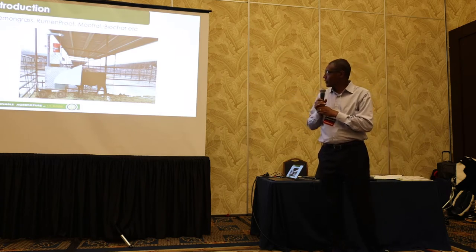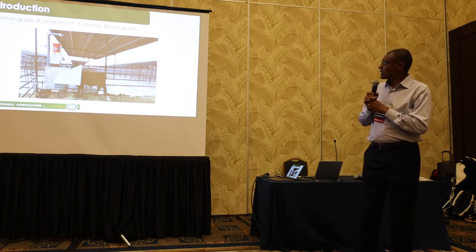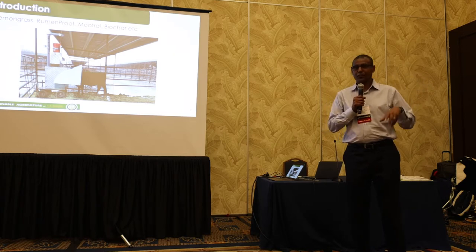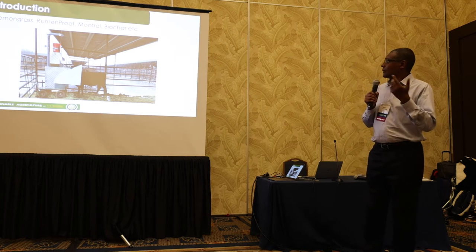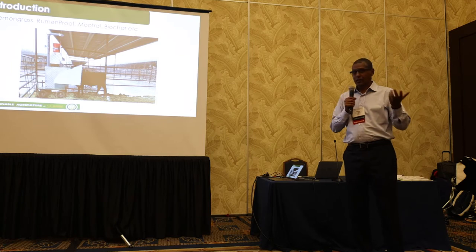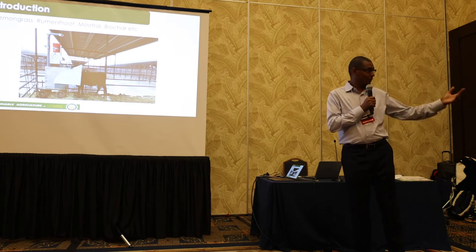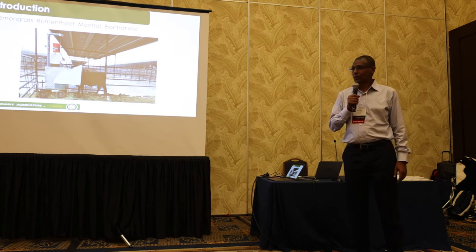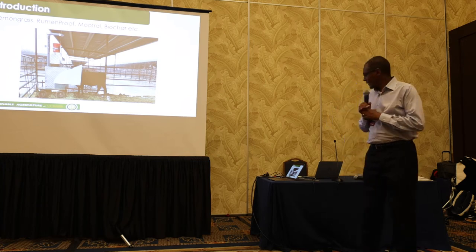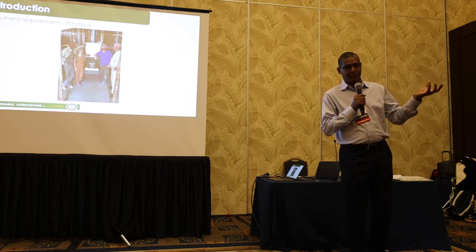We keep the GreenFeed right away from the rest of the animals. We've done work on lemongrass, which will be presented at this conference, another on rumen proof, work with Mootral on the same, and biochar that Liana did as well. We have several presentations at this conference.